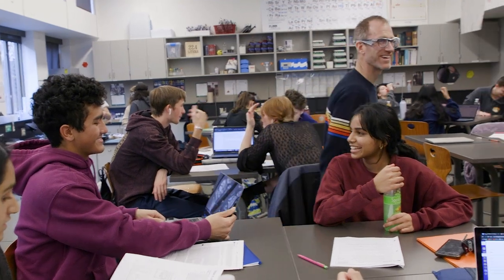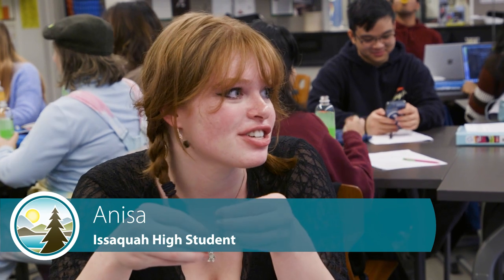It's just a different type of learning environment, and it's really cool to actually get hands-on research and labs.